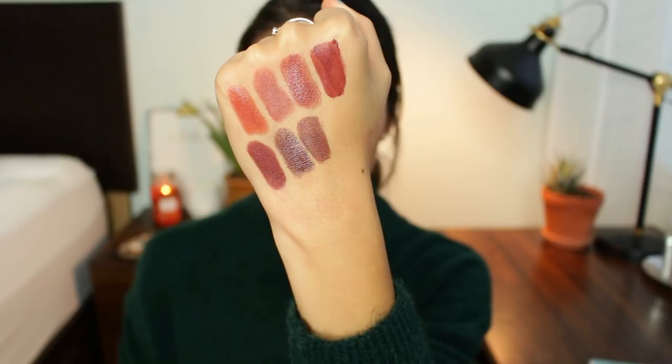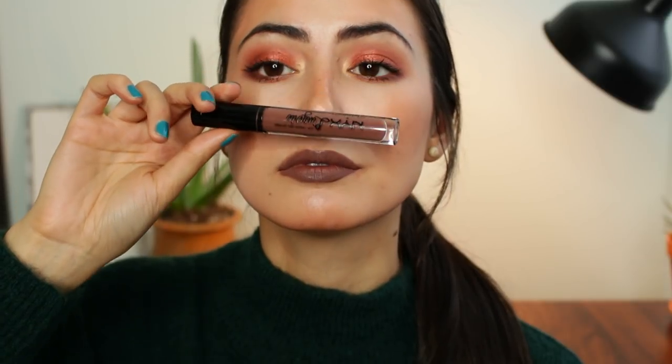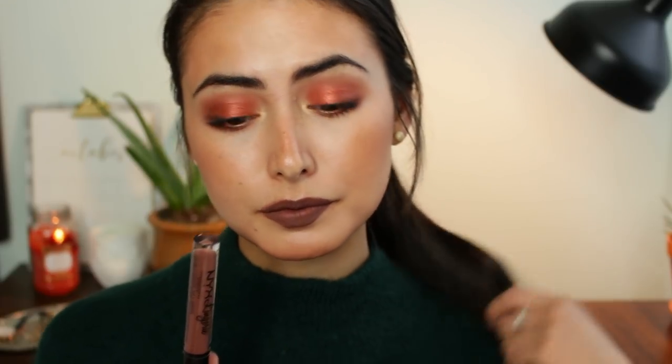Then into liquid lipsticks — the rest are all liquid lipsticks. This is the NYX Lingerie Liquid Lipstick in the shade After Hours. I love the formula of the Lingeries; I feel like I'm one of the few that does. A lot of people don't like it because it can look a little streaky when you swatch it, but I don't find it looks bad on my lips at all. They just feel good and I love wearing them. I want to recommend After Hours because it's that chocolatey brown — a really pretty shade, but it can have that muddy chocolate look to it.